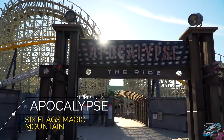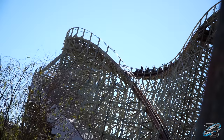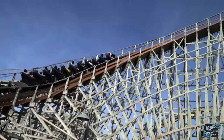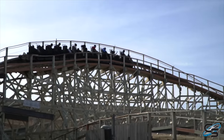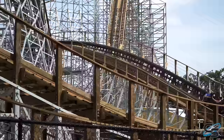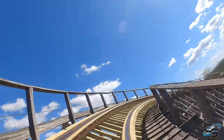At number 10 we have Apocalypse at Six Flags Magic Mountain. Opening in 2009, this ride originally made its debut as Terminator Salvation. It's located in the back left corner of the park, is just under 100 feet tall, and features a very twisted layout with a variety of banked turns and airtime moments. The inherent flaw in doing a list like this is that depending on when you experience some of these rides, your opinion of them might be drastically different.